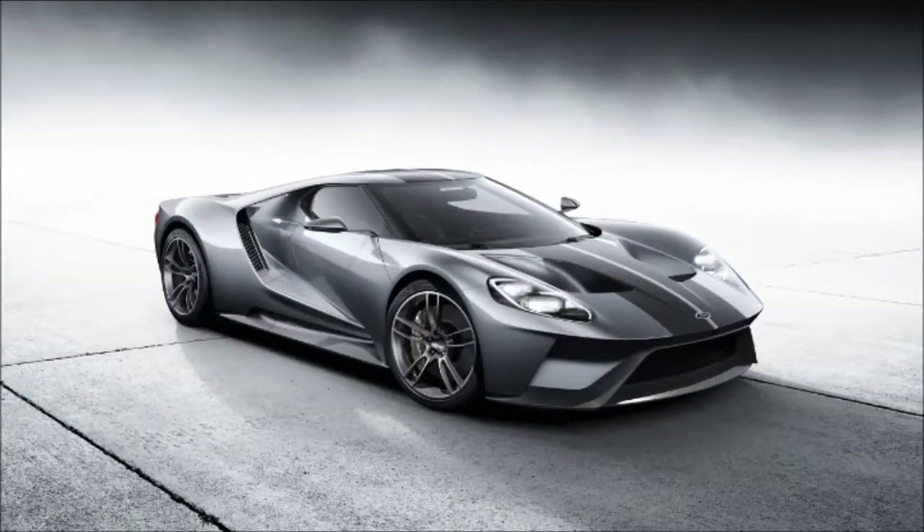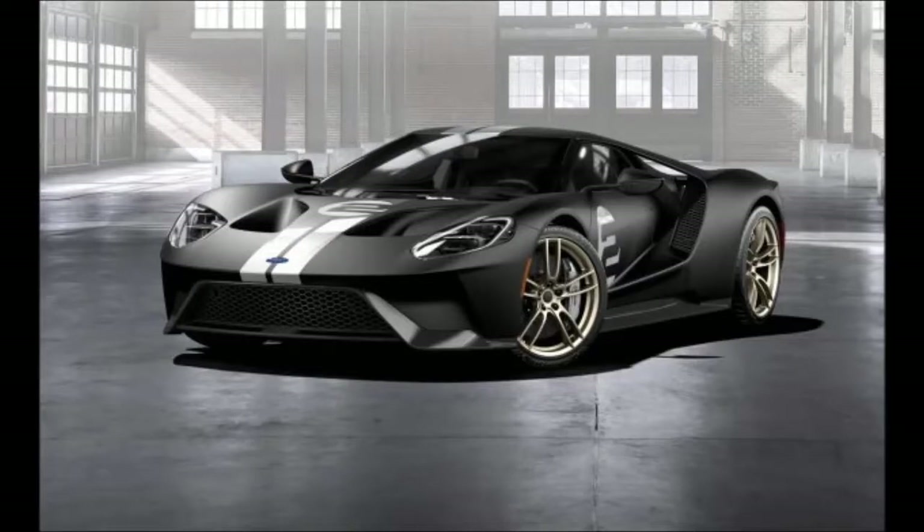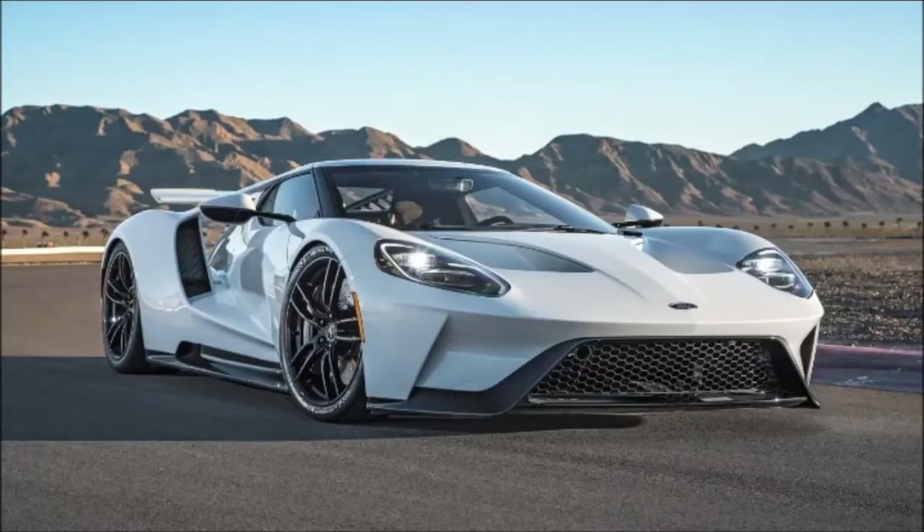See how the Ford GT pushes boundaries in Chapter 2 of the Ford GT documentary series, 'The Return.' Whether on the road or on the track, every single element of the Ford GT was designed to deliver the extraordinary speed and exceptional handling found only in purpose-built racing cars — the very definition of aerodynamic.